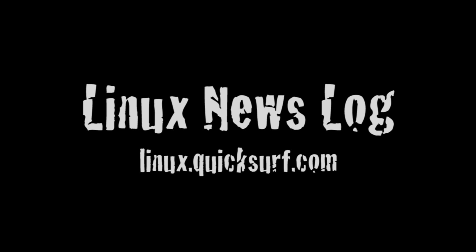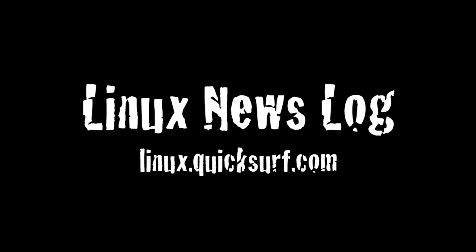In this episode: Ubuntu uses LibreOffice, Totem Plugin gives AirPlay for Linux, and a Jolie Cloud review. You're listening to Linux News Log, separating the Linux and open source signal from the noise. A proud member of techpodcasts.com.